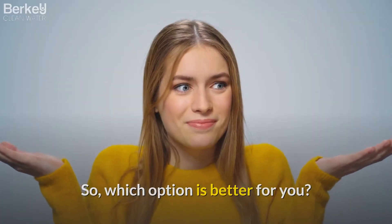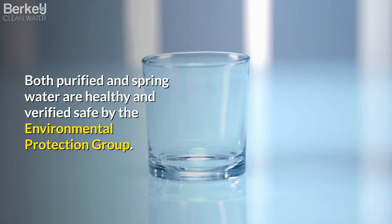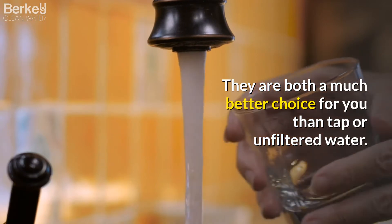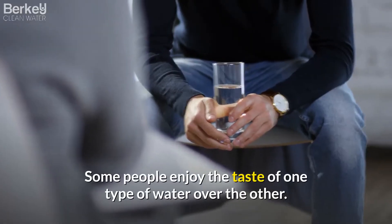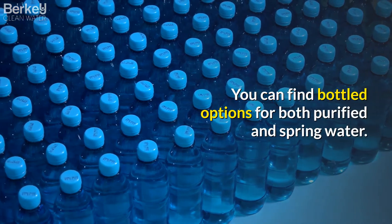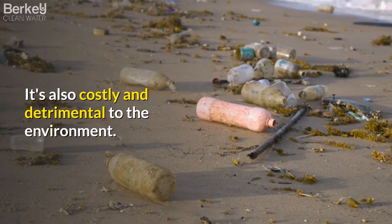So which option is better for you — should you drink purified or spring water? When it comes to which one is better for you, there is not a definitive answer. Both purified and spring water are healthy and verified safe by the Environmental Protection Group. They are both a much better choice for you than tap or unfiltered water. For the most part, it comes down to your personal preference. Some people enjoy the taste of one type of water over the other. One key factor to keep in mind is which type of water is more accessible to you. You can find bottled options for both purified and spring water. However, drinking bottled water comes with health risks. It's also costly and detrimental to the environment.